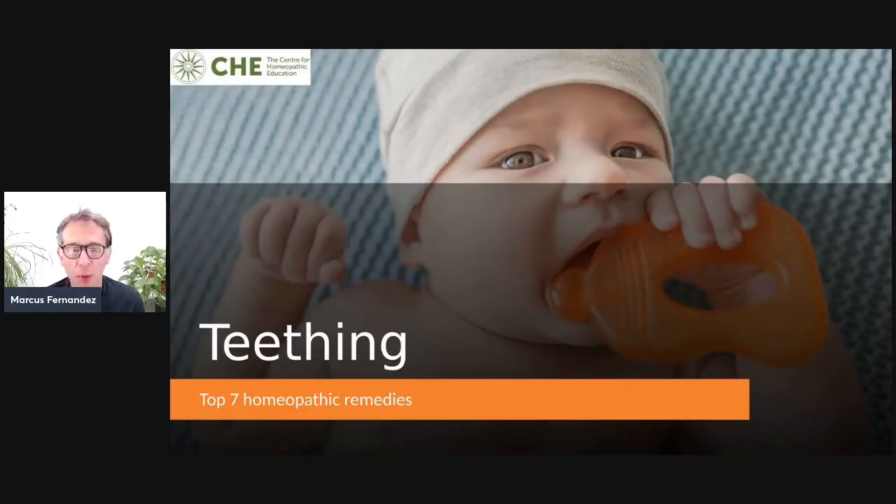Welcome to another Facebook Live with me, Marcus Fernandes, and today we're going to talk about teething — the top seven homeopathic remedies.